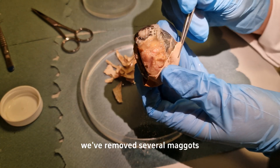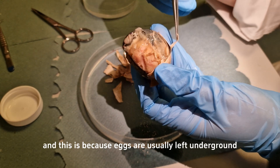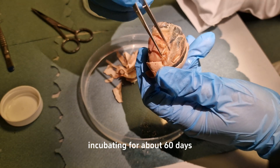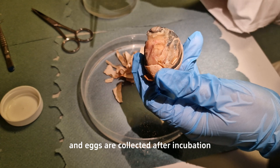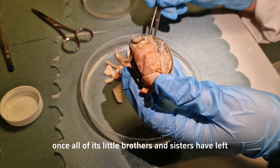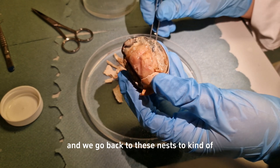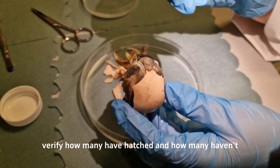At this stage we've removed several maggots. Eggs are usually left underground incubating for about 60 days — roughly two months — and eggs are collected after incubation once all of its little brothers and sisters have left. We go back to these nests to verify how many have hatched and how many haven't.